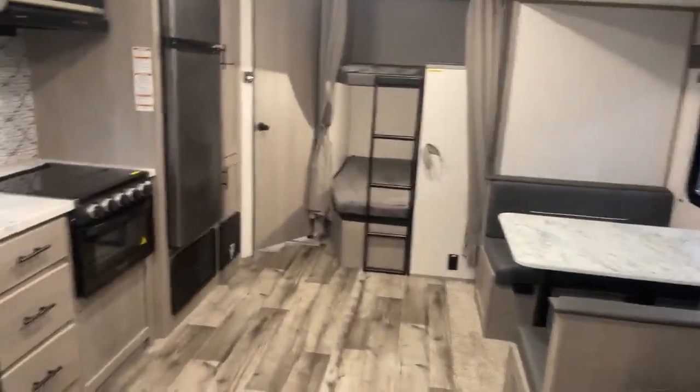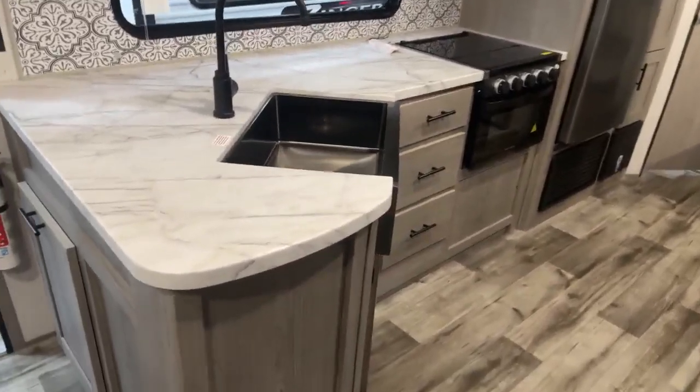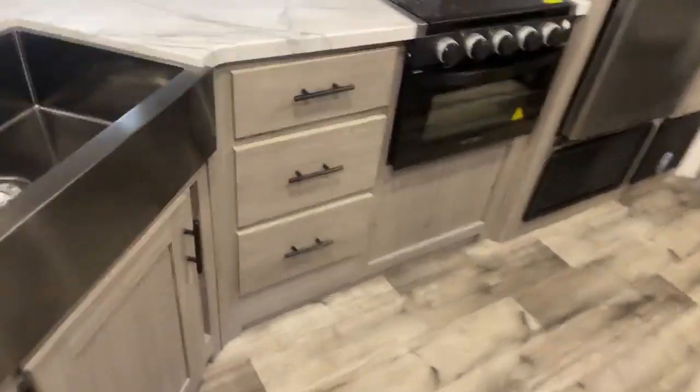Your dinette, big double-wide bunks there, and lots of countertop space with your farmhouse stainless steel sink. Drawers, three-burner stove top, oven, microwave, and extra storage up there. Your 12-volt refrigerator, which is huge — 10.7 cubic feet.